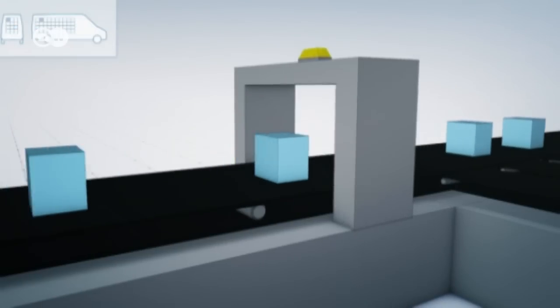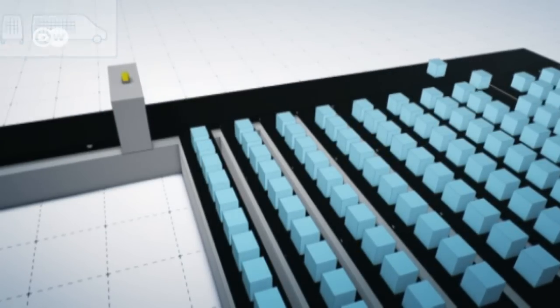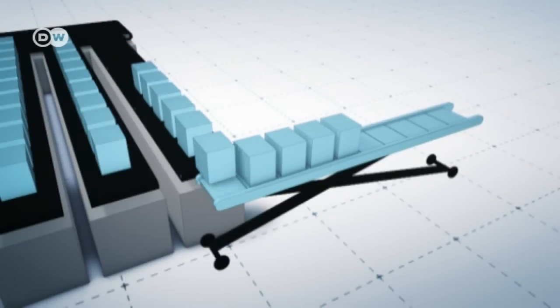Articles are scanned at the warehouse and assigned a specific spot in the van. Groups of 10 packages are loaded into the vehicle via a mobile conveyor belt.